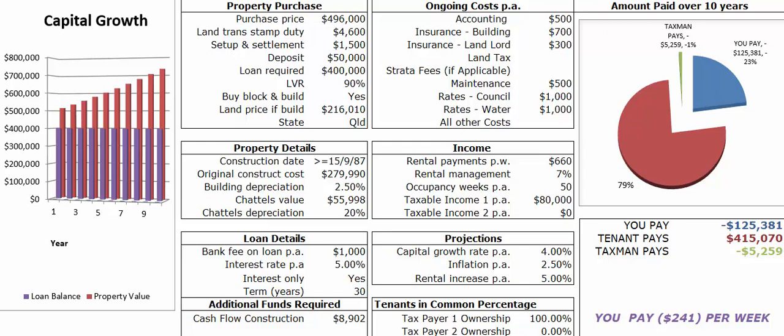That's conservative — it was actually appraised at $640 to $680 per week, so we've just chosen a figure in the middle: $660. Then there are rental fees, management fees, occupancy at 50 weeks a year, and this is based on somebody earning an income of $80,000 in this particular example.